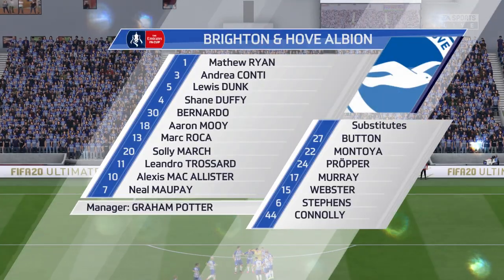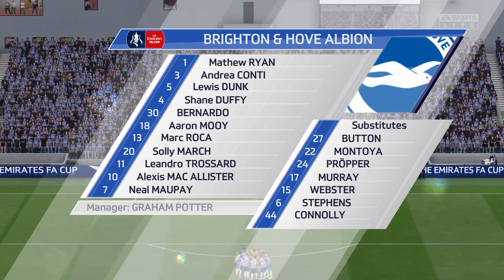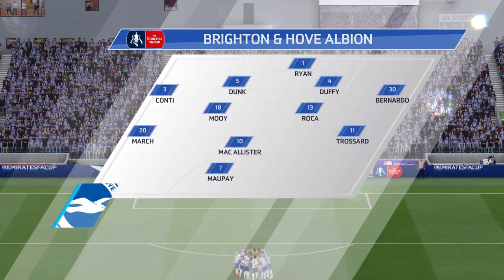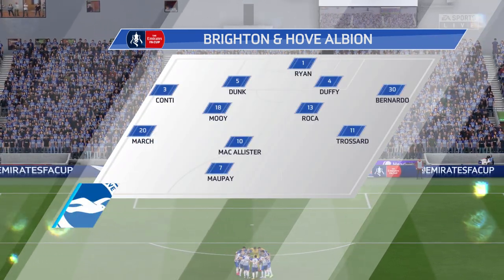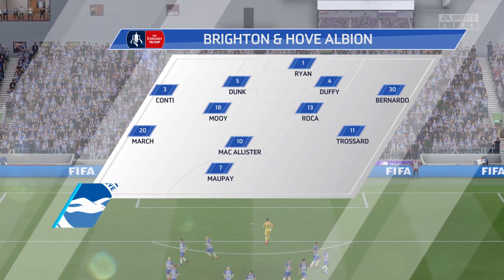Brighton will play with a 4-5-1 today. The system we think they're going to go with is 4-5-1. That one striker will need a bit of support — you do not want him to be left isolated, otherwise this formation will not work.